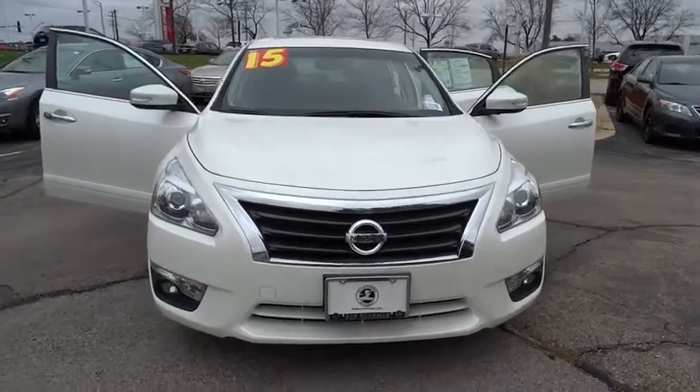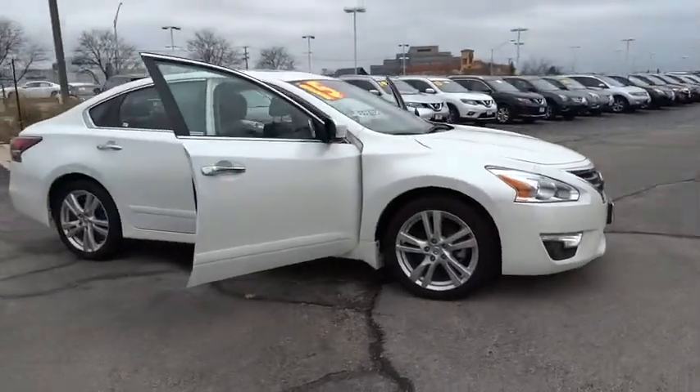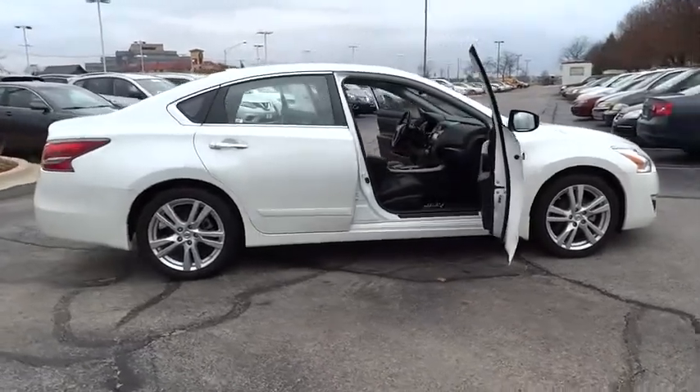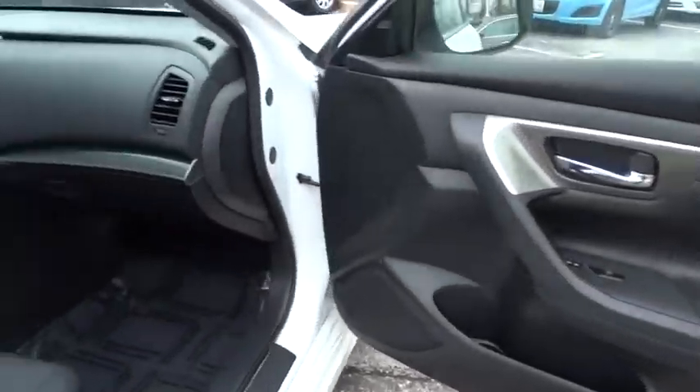The 2015 Altima. The Nissan Altima offers advanced features to make life easier, including push-button ignition, which comes standard. Combine that with a powerful V6 or efficient four-cylinder engine, six standard airbags, and over 5,000 quality and performance tests,